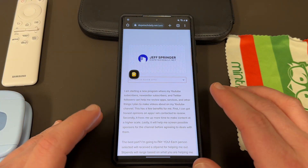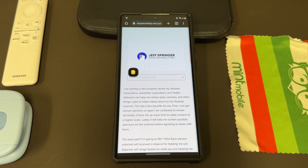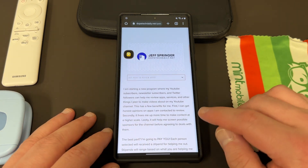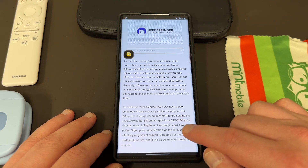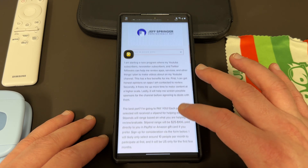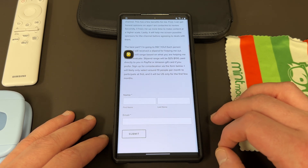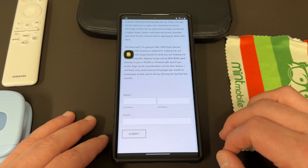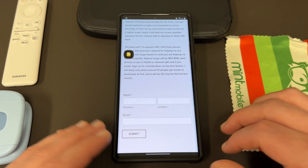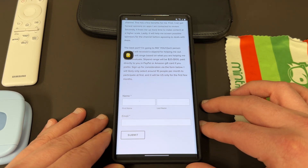If you guys are interested in helping me review some apps and actually get paid to do it, I started a program over on my website where you guys can sign up — my subscribers, my Twitter followers — to help me review apps that I'll be featuring on the channel. I'll actually be paying between $25 and $100 depending on the budget for that particular app. It helps me crowdsource reviews and improve the quality of the content. You just sign up on my website, put in your name and email. You do have to live in the US right now for financial and tax reasons. The link will be in the description and also in the pinned comment.